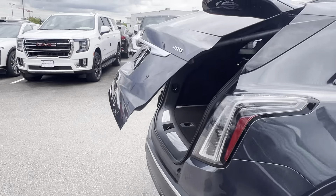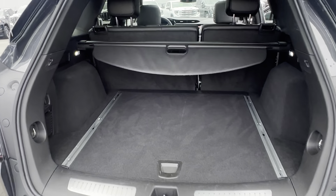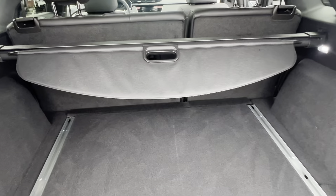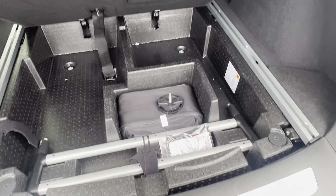Going around to the rear of the vehicle, you do have plenty of storage, a power liftgate with your cargo shade cover right there, as well as the ability to fold these second row seats down from back here as well. Underneath, we do have a tire inflator kit with the rail system.